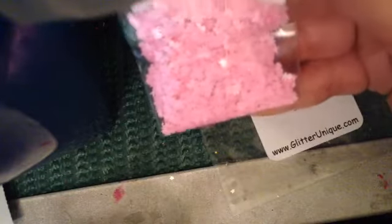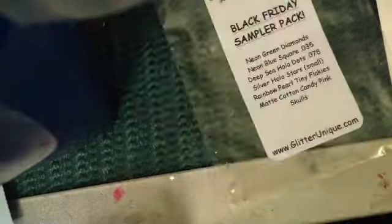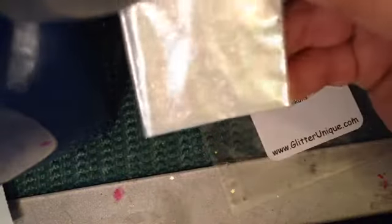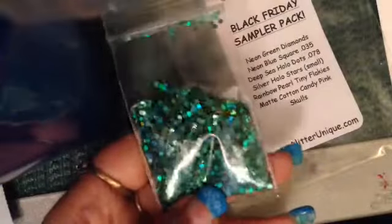We have the matte cotton candy pink skulls — I don't have any of these, those are cute. And then we have the rainbow pearl tiny little flakies, which is like a little powder. And these are the deep sea hollow dots. That is my little haul from Glitter Unique! I'm still waiting on some stuff from eBay and everything else.